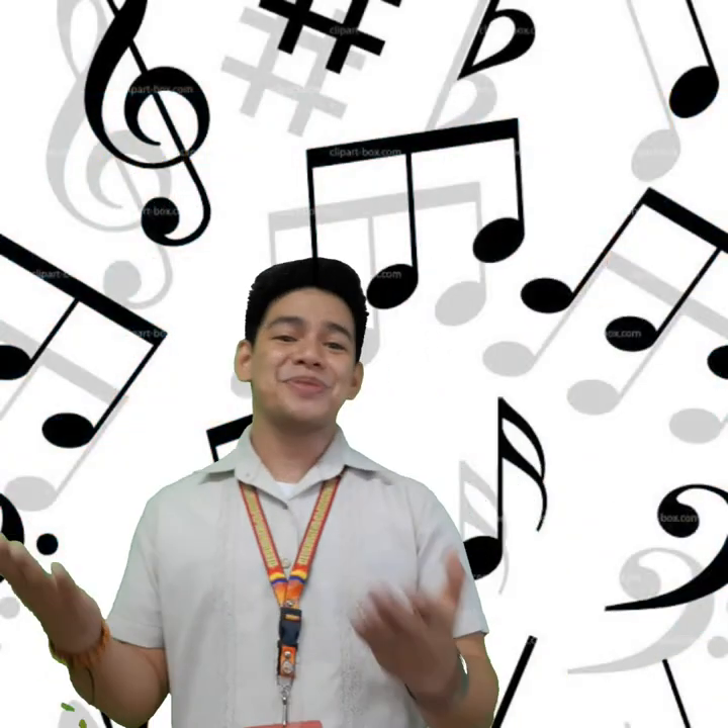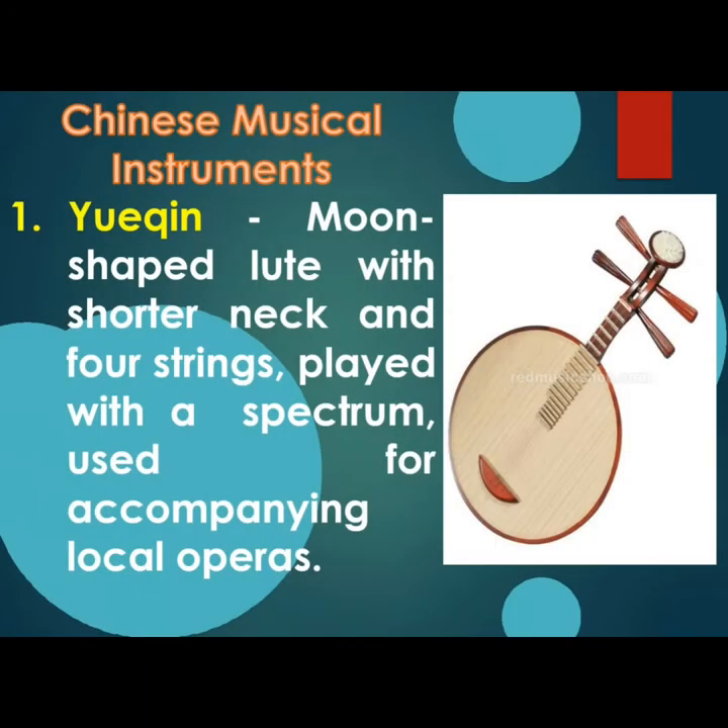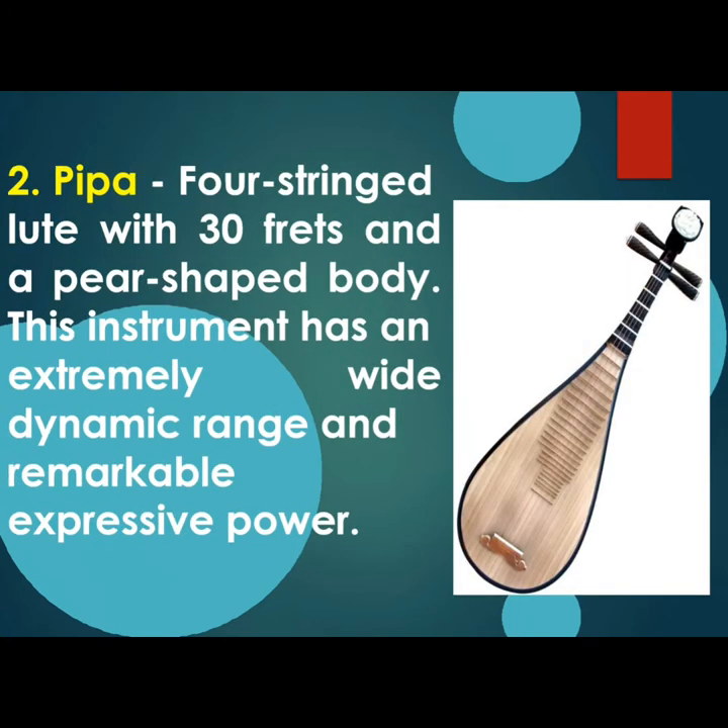Those are the musical instruments of Japan. Now let's proceed to China! Let's begin with Yueqin, a moon-shaped lute with a shorter neck and four strings, played with a plectrum and used for accompanying local operas. Second is Pipa, a four-string lute with 30 frets and a pear-shaped body. This instrument has an extremely wide dynamic range and remarkable expressive power.